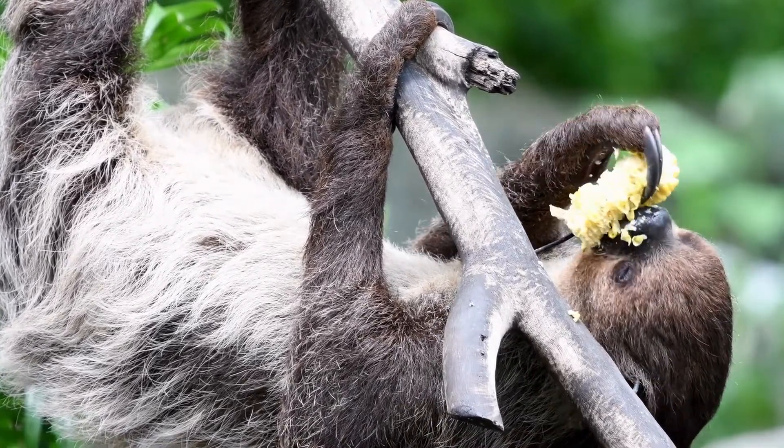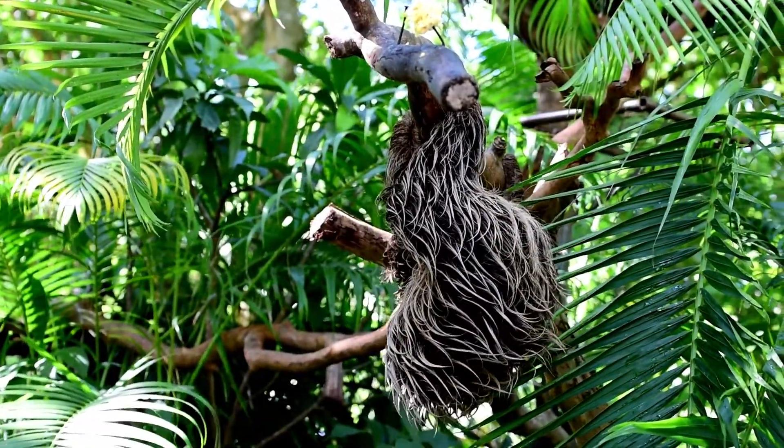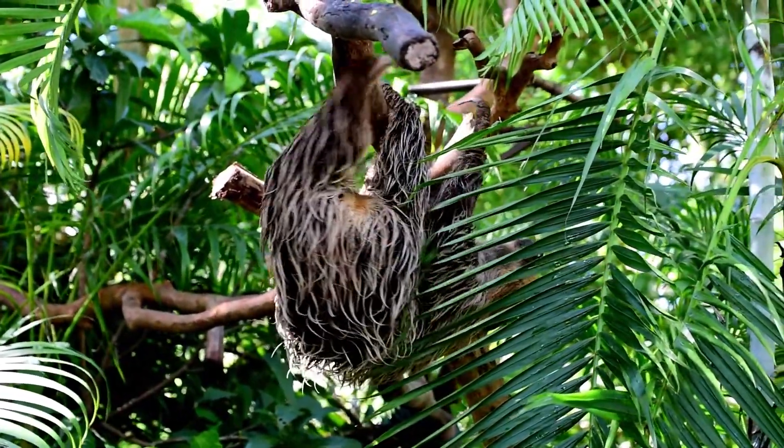The stomach is constantly filled, its contents making up about 30% of the sloth's weight. Sloths descend to the ground at approximately 6-day intervals to urinate and defecate.